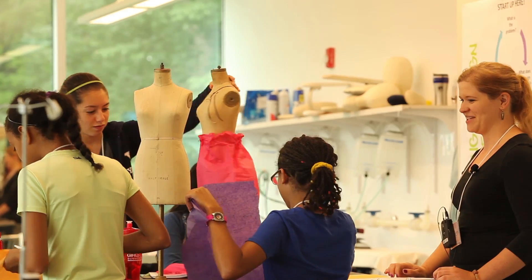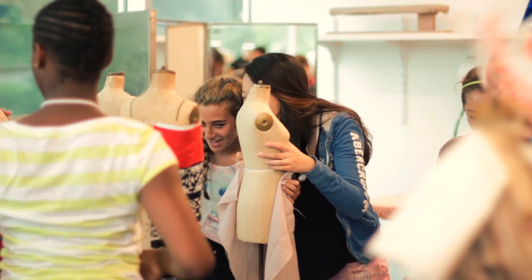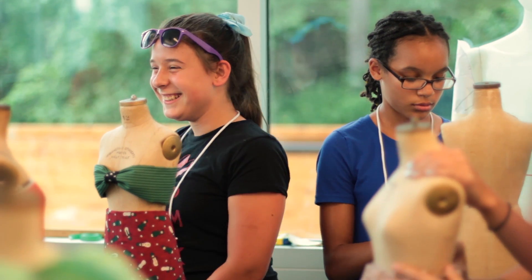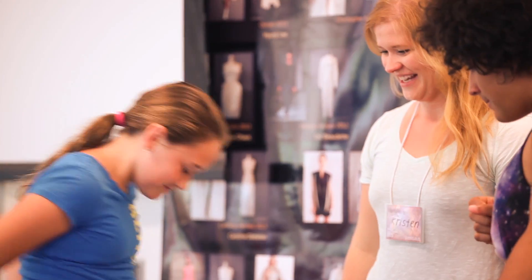The Smart Clothing, Smart Girls program is a National Science Foundation funded program that looks to engage girls 11 to 14 in science, technology, engineering, and math through something that they're already curious about, which is fashion design.